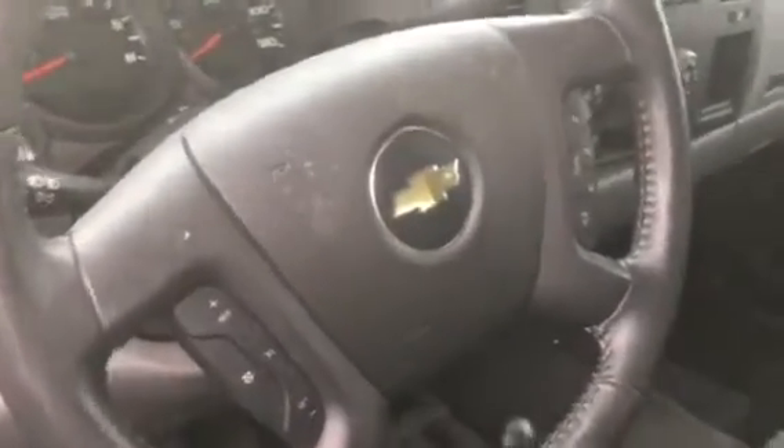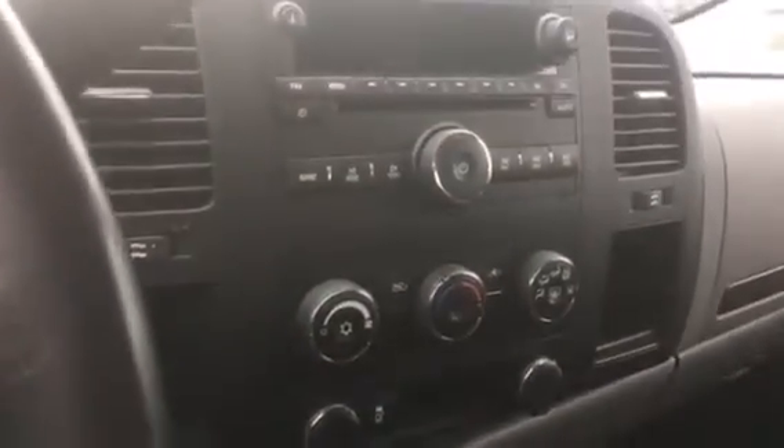So bringing it over to the back seat here. Now it's still awaiting a detail since it's fresh to our inventory — that's the only thing this truck is still waiting for. Keyless entry, power windows and locks, Bluetooth, steering wheel audio controls, cruise control, climate control center, CD player, AM/FM radio, and a bench seat here in the front.